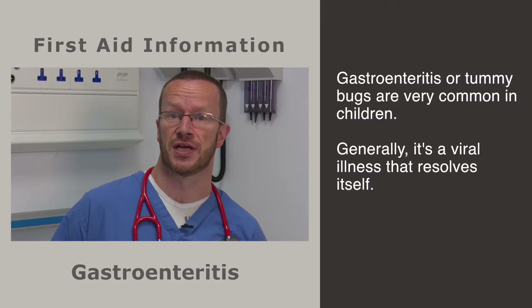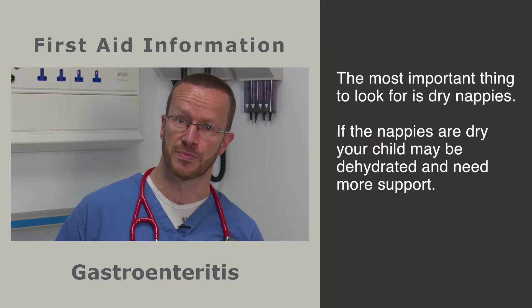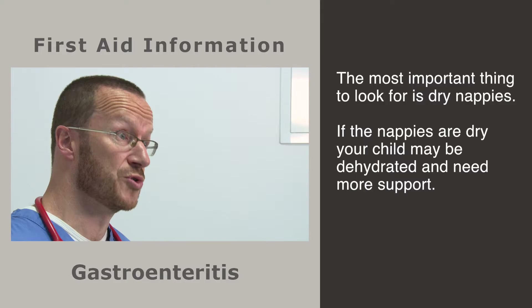Gastroenteritis, or tummy bugs, are a very common problem for children and one of the commonest things we see in the emergency department. Generally it's a viral illness that is self-limiting and resolves itself without any treatment, but we want to tell you when to worry and when to seek medical help. Children with gastroenteritis present with lots of frequent, loose stools.